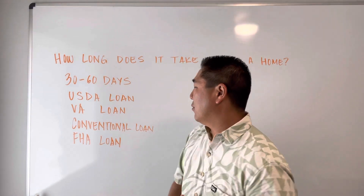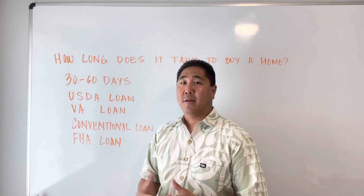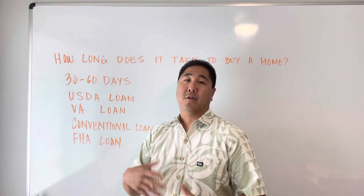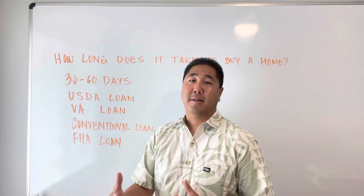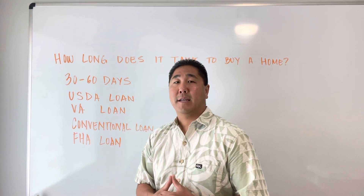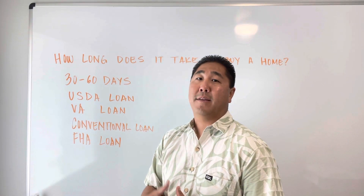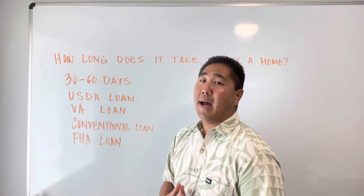The conventional loan generally takes a little longer, maybe about 40 to 45 days or so. It really depends on the loan officer, the underwriters, and how long they're taking — or how long you're taking as the buyer to get the documents and information they're asking for.